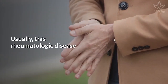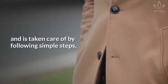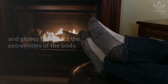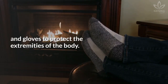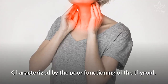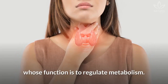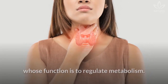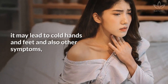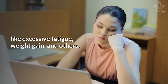Usually, this rheumatologic disease doesn't require any specific treatments and is taken care of by following simple steps, like dressing warmly and using socks and gloves to protect the extremities of the body. Hypothyroidism: characterized by the poor functioning of the thyroid, a gland localized in the neck whose function is to regulate metabolism. When the thyroid is unable to produce hormones, it may lead to cold hands and feet and also other symptoms, like excessive fatigue and weight gain.